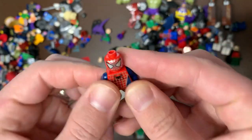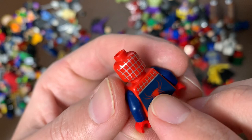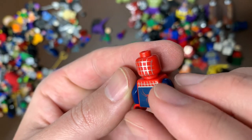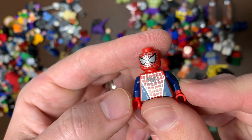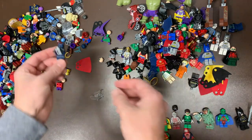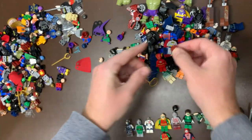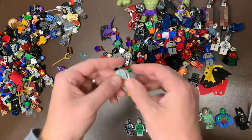My favorite version of Spider-Man right here — this is Spider-Man 3. His print is fantastic. Usually you get this and the metallic silver lines are all faded off, but this is a fantastic torso. I have legs for him, so we'll be able to complete that one — that is a great ting out of this pile. Just a regular Batman. Scuba Batman again. Triangle Iron Man. Another Iron Man helmet — missing the visors on those helmets. Hopefully we find some of those.